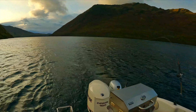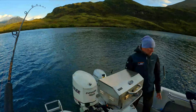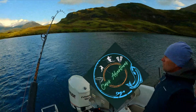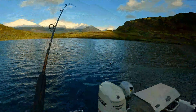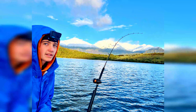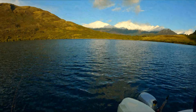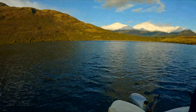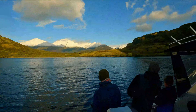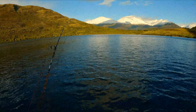Morning trolling. First fish of the trip and it's a double — my cousin also caught a fish that you guys just saw. Two nice big brown trout that we ended up killing humanely and eating, which you guys will see. Incredible way to kick off an amazing fishing charter.